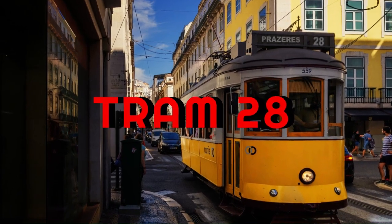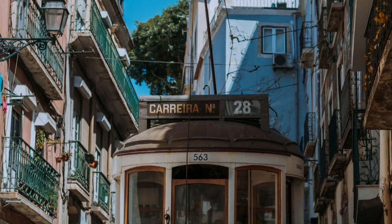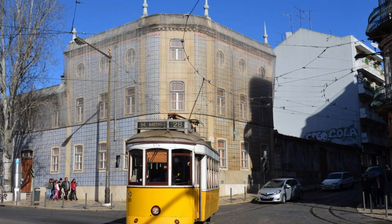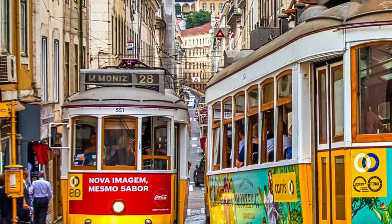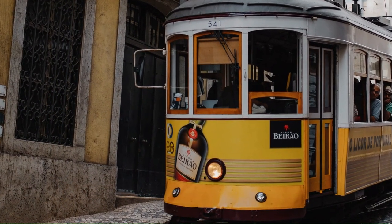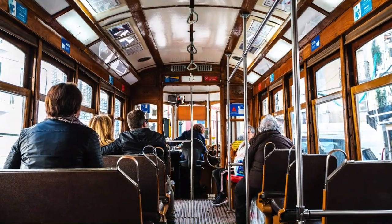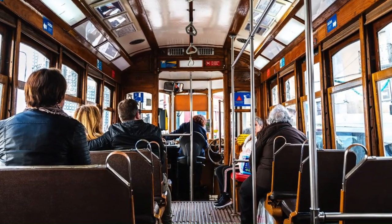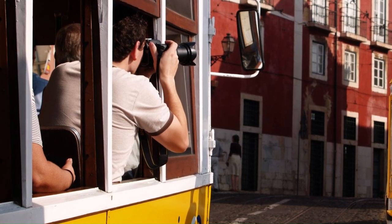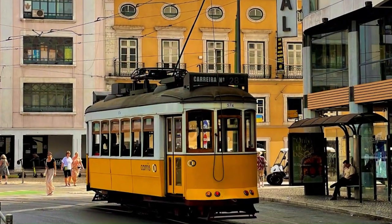Tram 28 is a historic tram line in Lisbon, Portugal, that has become a popular tourist attraction. Tram 28 takes you on a scenic route through some of Lisbon's most picturesque neighborhoods — you'll see historic buildings, beautiful squares, and winding cobblestone streets. It is an easy way to get around Lisbon's hilly streets, stopping at many popular tourist destinations such as the São Jorge Castle, the Lisbon Cathedral, and the Miradouro de Graça viewpoint. The original tram line was established in 1873 and the current vintage trams date back to the 1930s, making riding Tram 28 like taking a step back in time.